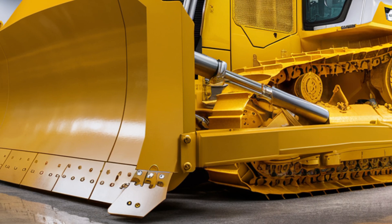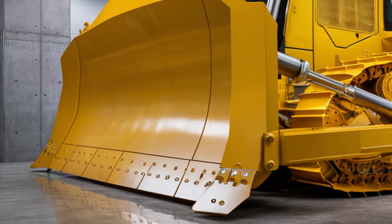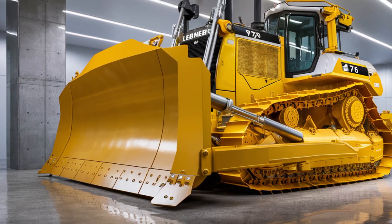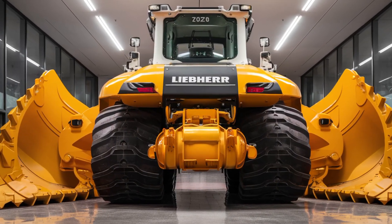Inside the cab, Libra has focused on creating a comfortable, productive workspace. The operator environment is spacious, sealed against dust, and equipped with advanced climate control to keep temperatures comfortable in any weather. An ergonomic air suspension seat reduces fatigue on long shifts, and the low-noise design helps operators stay focused.